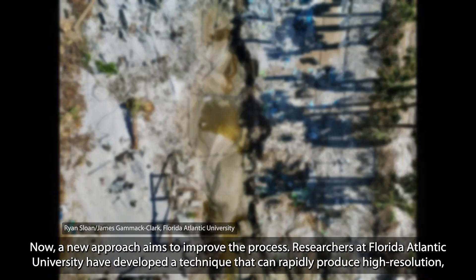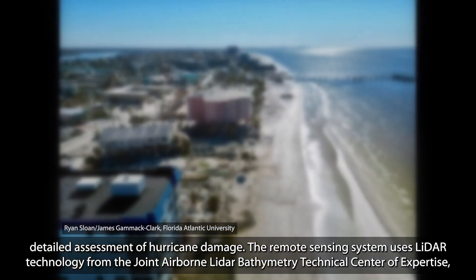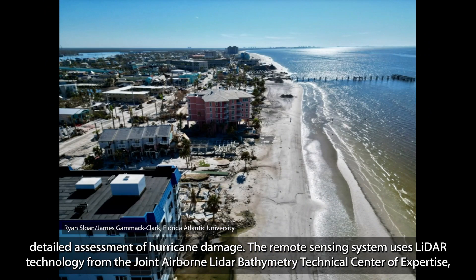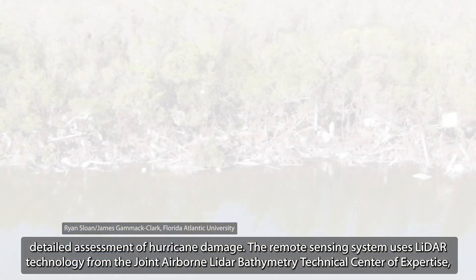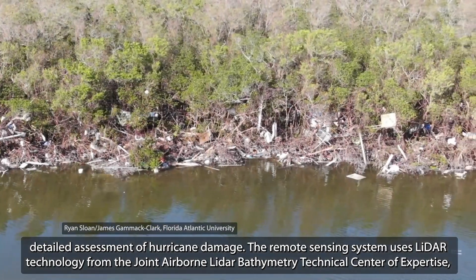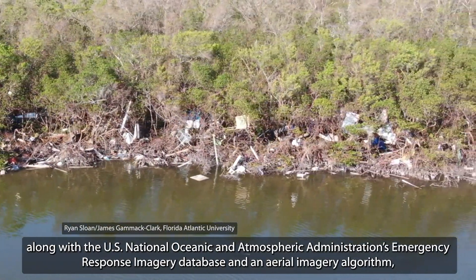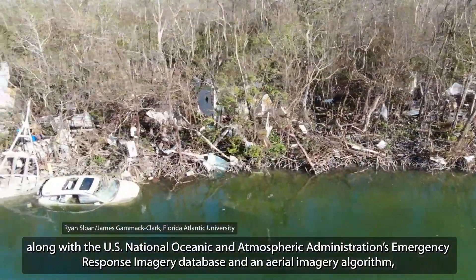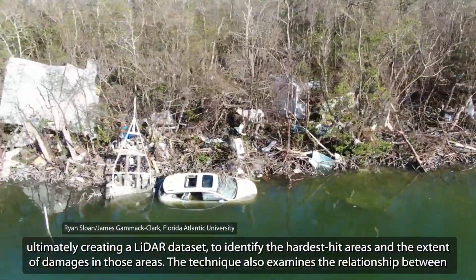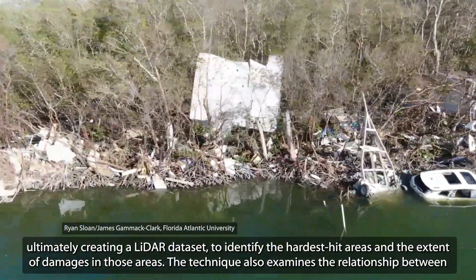Researchers at Florida Atlantic University have developed a technique that can rapidly produce high-resolution, detailed assessment of hurricane damage. The remote sensing system uses LiDAR technology from the Joint Airborne LiDAR Bathymetry Technical Center of Expertise, along with NOAA's Emergency Response Imagery Database and an aerial imagery algorithm, ultimately creating a LiDAR dataset to identify the hardest hit areas and the extent of damages.